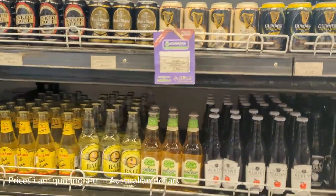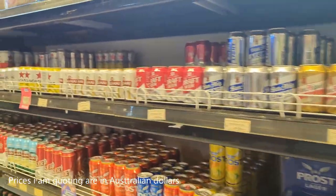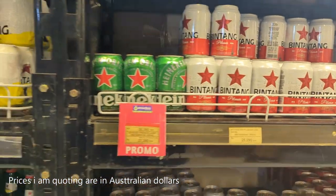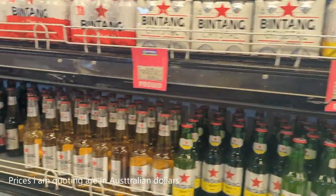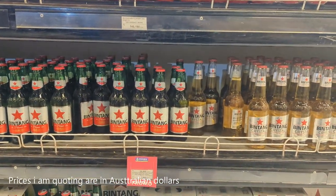You can get Somersby for $5.10, which is rather expensive. But if you move on to local beers, Barley High is $2.00 for a can. Bintang is $2.50. Heineken's on special for $2.70. All these prices are in Australian. The normal Bintang on promo is about $2.10 for a can.